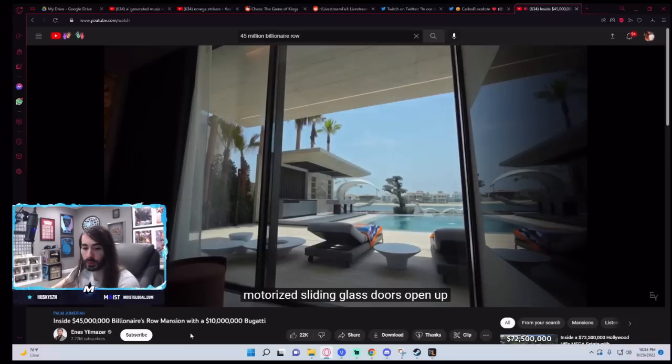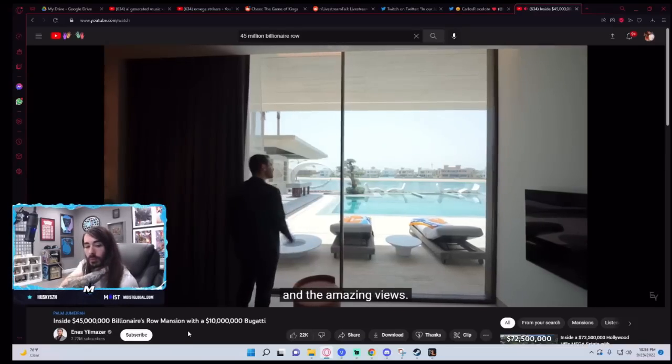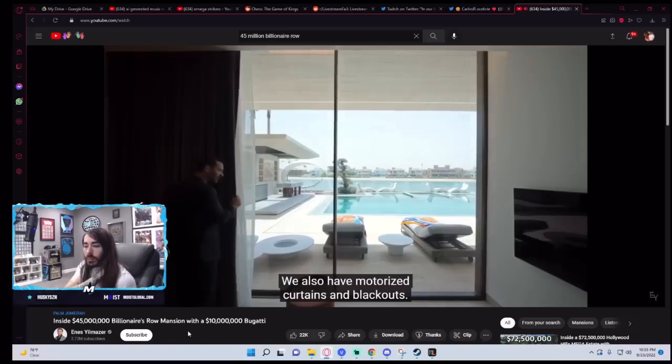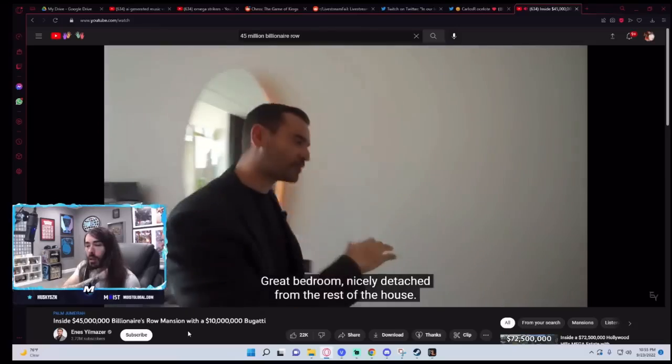More importantly, motorized sliding glass doors open up and connect this bedroom to the backyard and the amazing views. We also have motorized curtains and blackouts. Great bedroom, nicely detached from the rest of the house.